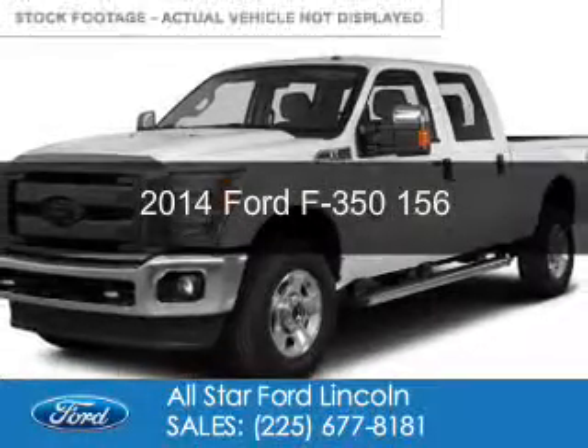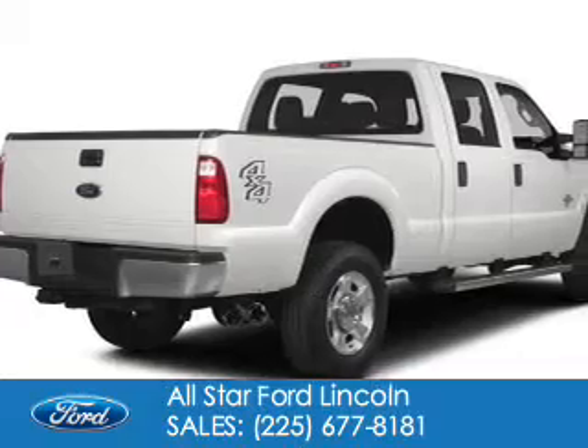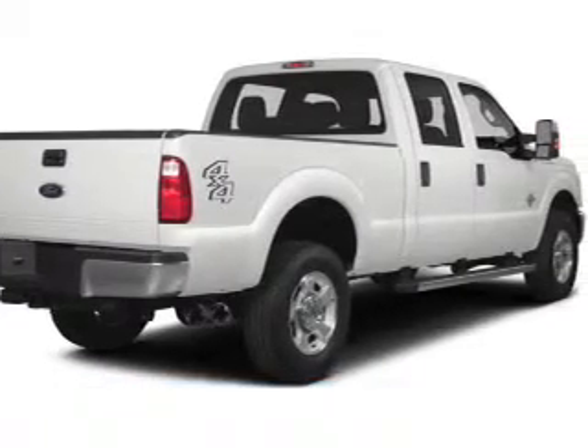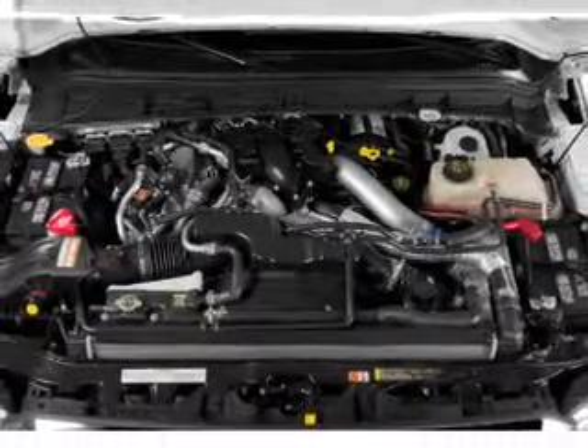This is a new 2014 Ford F-350, powered by 4-wheel drive, a 6.7-liter 8-cylinder engine, and a 6-speed automatic transmission.